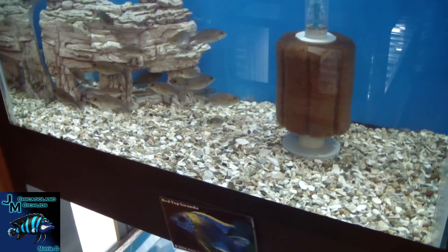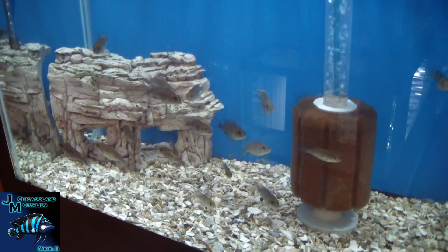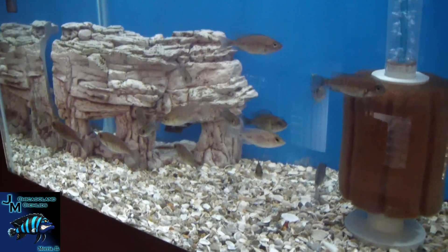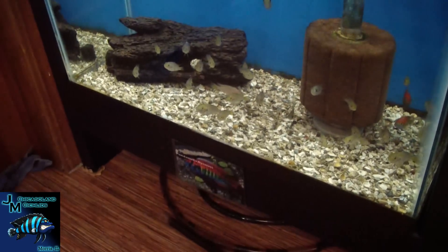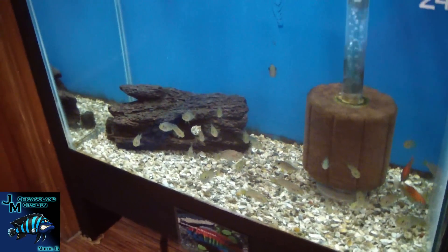Here are some F1 red top luandas growing out — we got a glimpse of our dominant male in the tank. Very nice fish for the size; he's got beautiful color, and we've got a couple of males in there. Fundamental nairi — we've got three or four males in there.